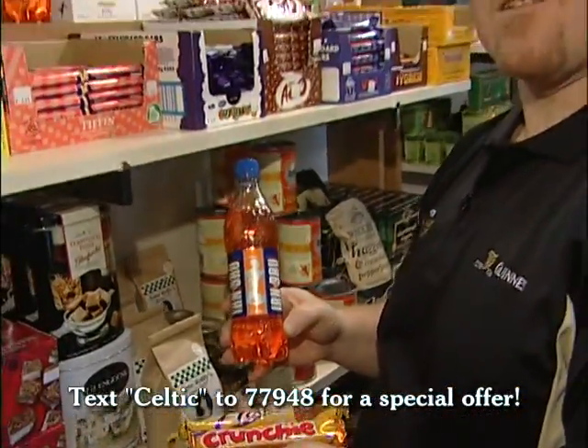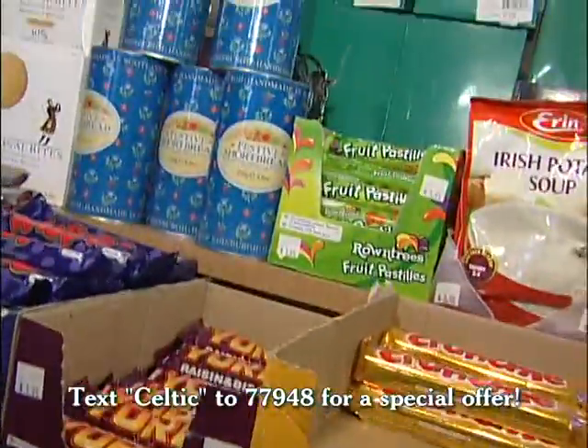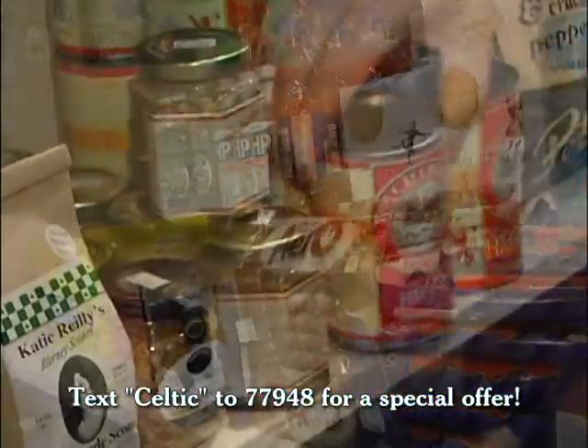For those wanting a taste of Ireland or Scotland, we have lots of goodies, and for those brave enough to try it, haggis.